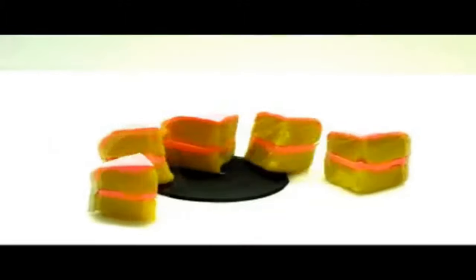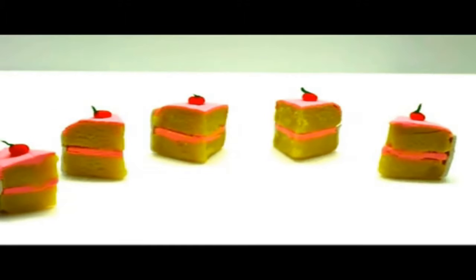Then comes the letter F. Five — how many pieces of cake are there? Yes, there are five slices of cake. Five.